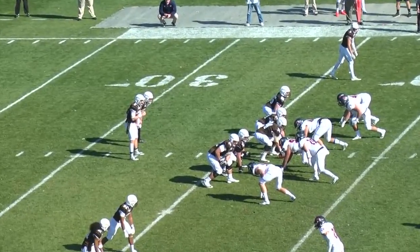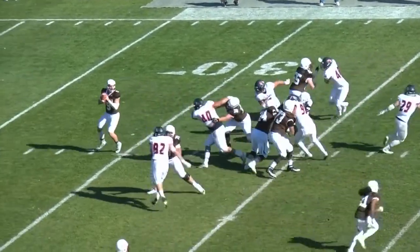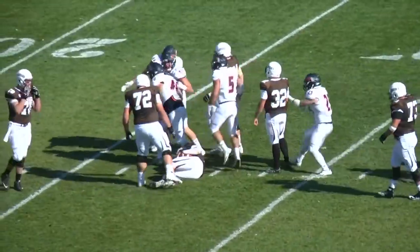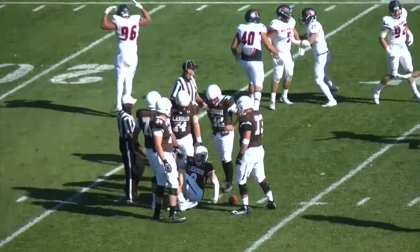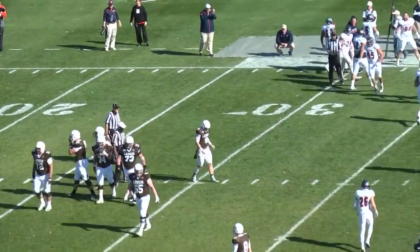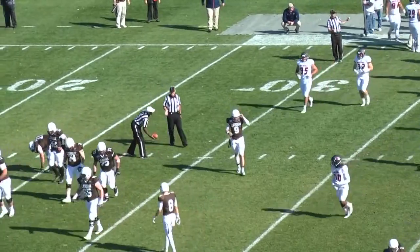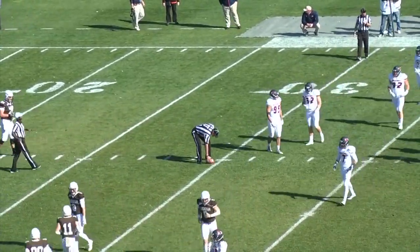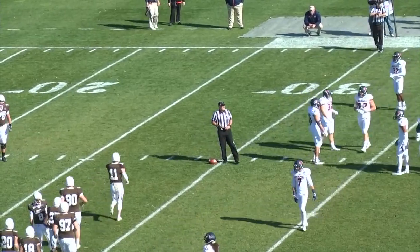Third and seven at the Mountain Hawks 37, moving left to right. Shafnisky under pressure, steps up and he won't step very far. He'll be dropped for a sack at the 30, and Shafnisky getting up slowly. A whole host of Bison there. Abdullah Anderson, I think, going to get credited with the sack — that would be his fifth this year. And it will be fourth and about 15 for the Mountain Hawks, and the Lehigh team will punt.